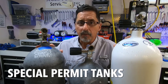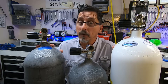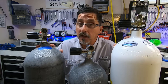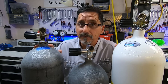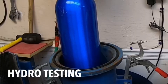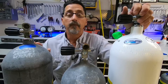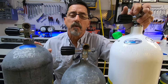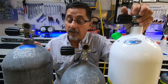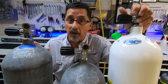Today's video is about special permit tanks. The tanks you see here in front of me are all special permit tanks — you may even own one or more of them. They also happen to be the most popular tanks in diving today. A special permit is issued by the Department of Transportation (DOT) to the manufacturer of dive tanks before they can go out to the consumer market. They must have a permit for manufacturing.